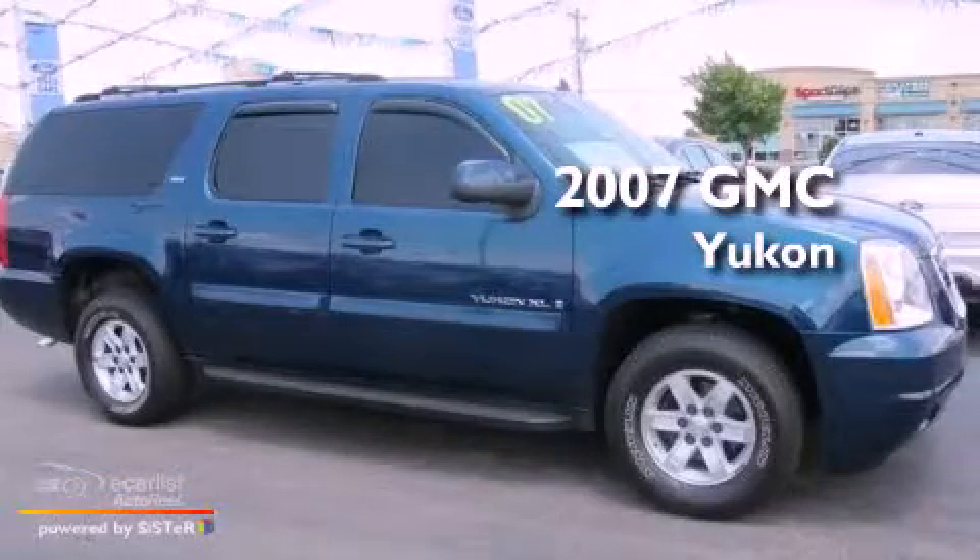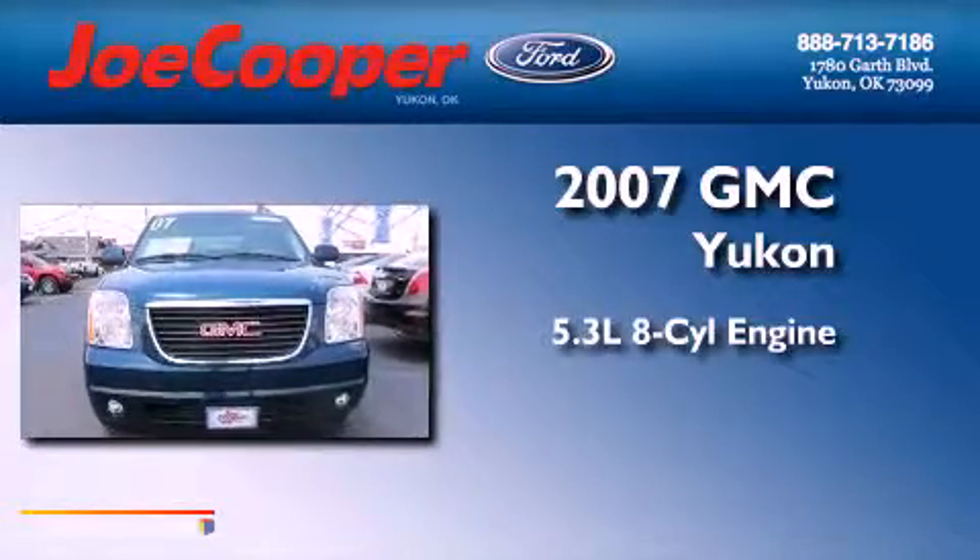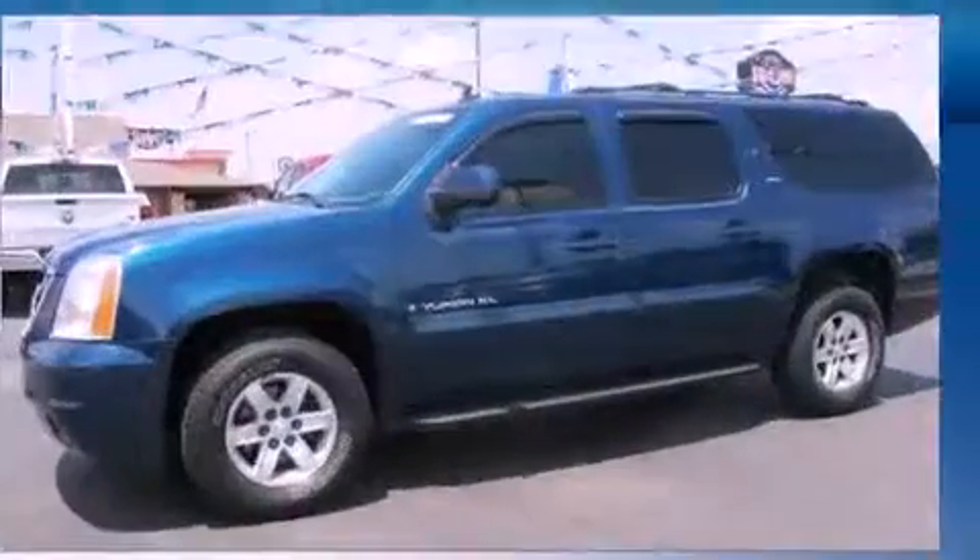This is a 2007 GMC Yukon. It has a 5.3-liter eight-cylinder engine, an automatic transmission, and four-wheel drive.